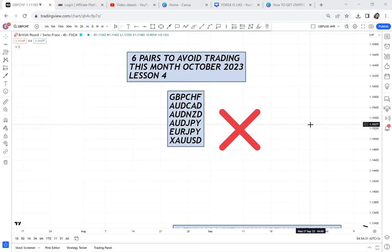These six pairs to avoid trading in the month of October 2023 — this is lesson four. I'm here to alert you on what not to trade, because everyone who trades in the forex market might be trading the wrong thing and the wrong pair. When you trade the wrong pair, the chances of making it are very less. I need to tell you why you should avoid these six pairs this month of October, why you should stay away.